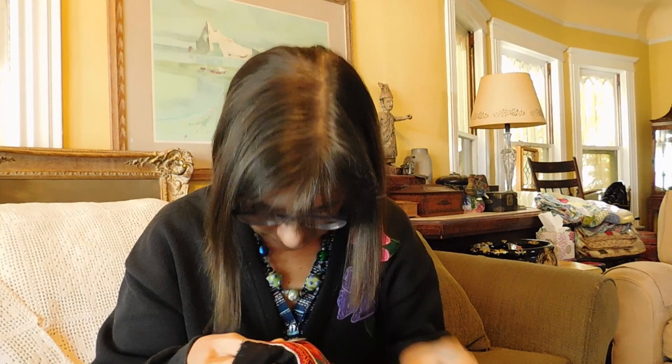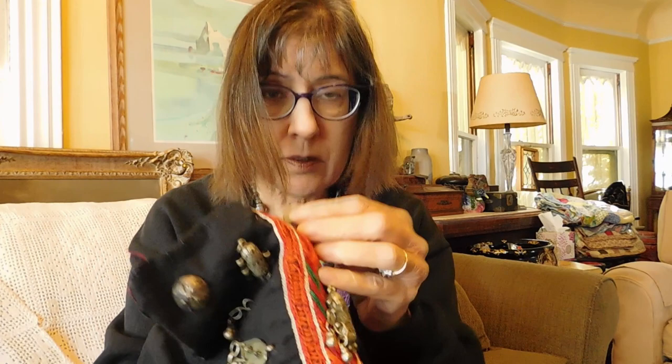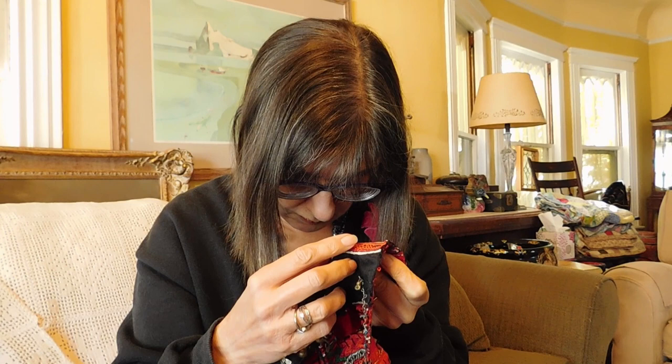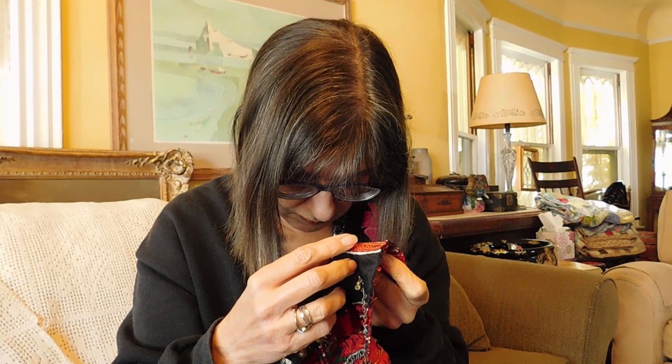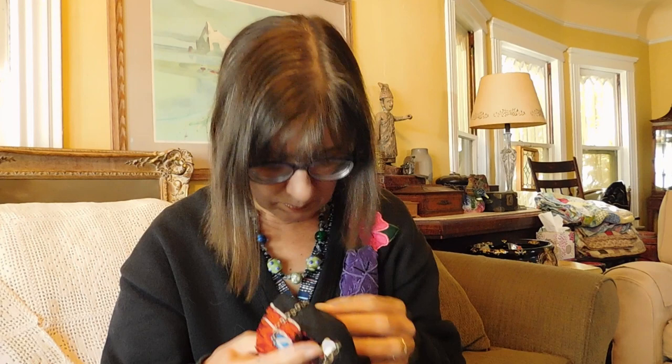Some of the coins are interesting — this one is a cool old coin with nothing in English on it. That looks really old. All I know for sure is they're Middle Eastern. I actually don't think they're from Iran — I think they're from somewhere else.